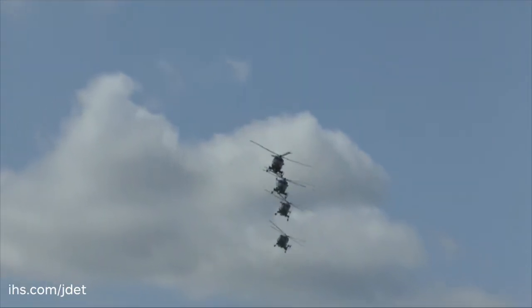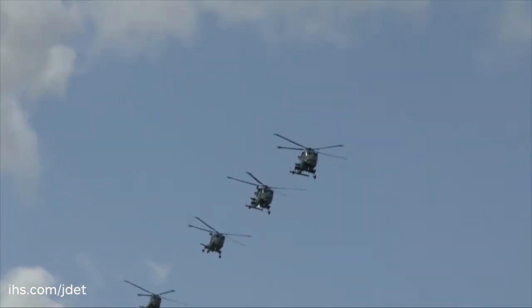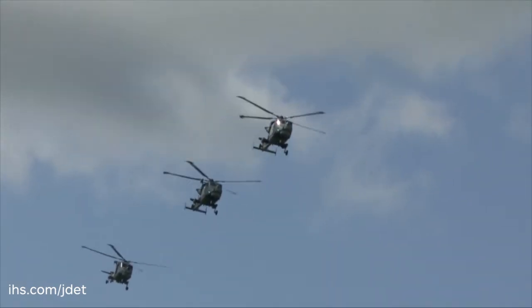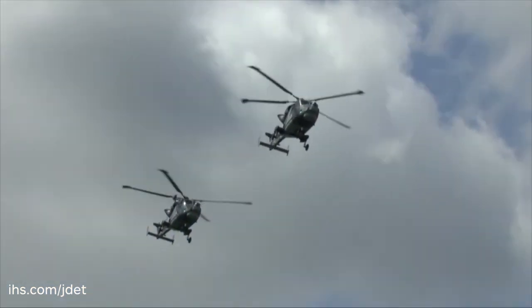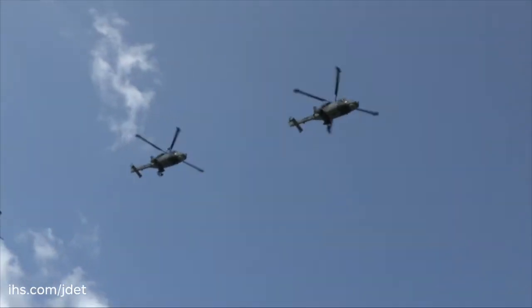The force itself — the Lynx helicopter force, as was, and now the Wildcat and Lynx force — will continue to transition over the next 18 months to two years to the point where we've replaced all of the Lynx helicopters on 815 Squadron with Wildcat also.